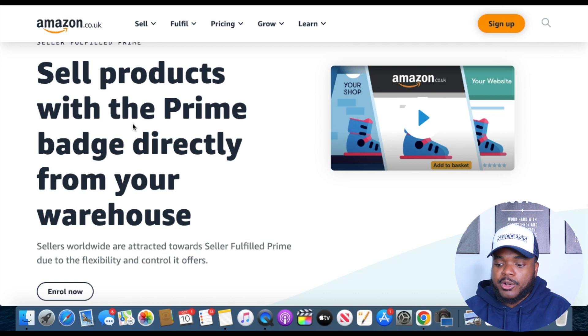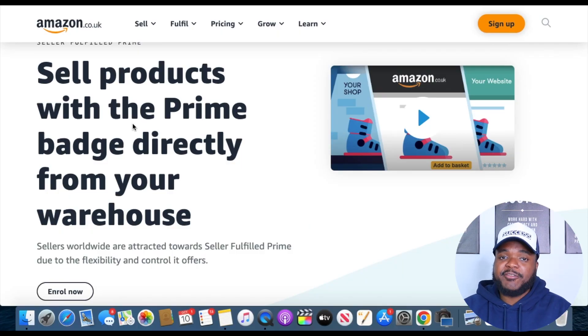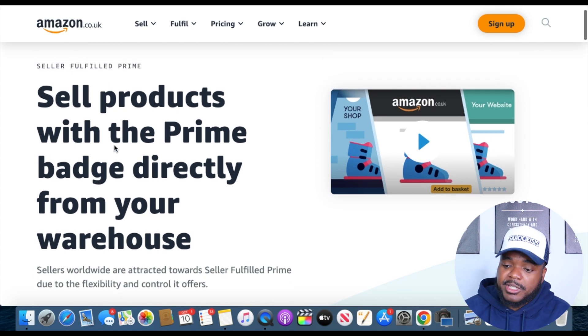Once you've been approved and logged into your Seller Central dashboard, you need to start thinking about finding a winning product and a supplier. One of the first things I did with my FBM account was apply for the Seller Fulfilled Prime program. This is for people who want to ship orders from their house and do FBM but also want the Prime badge on their listings. Amazon prioritizes sellers who either send products to a warehouse or guarantee delivery within one to two days using approved couriers.